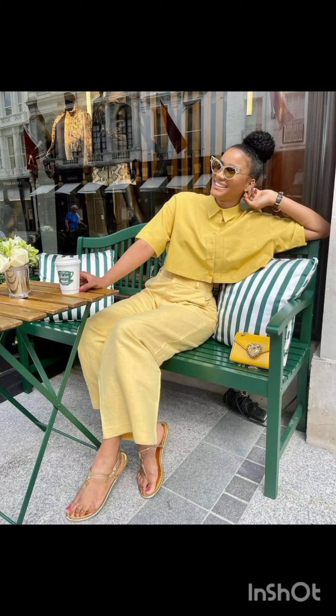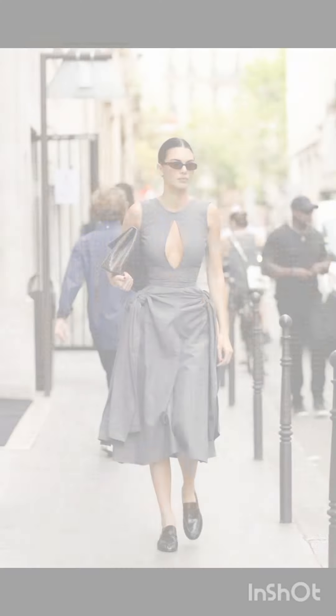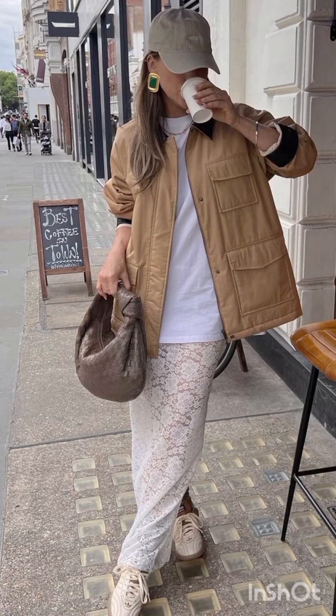In summer street fashion, choose a lightweight flowy sundress in vibrant colors or patterns. Complement it with comfortable sandals or espadrilles and a wide-brimmed hat. For a casual option, try high-waisted denim shorts and a crop top.